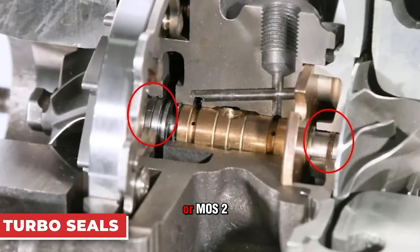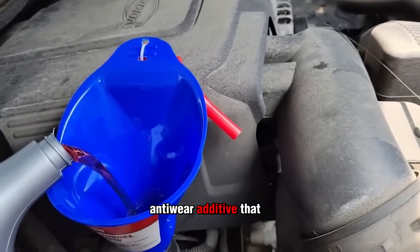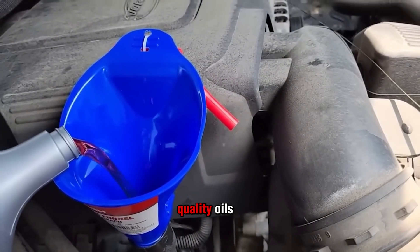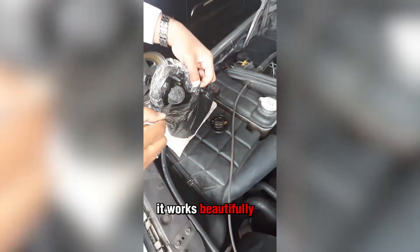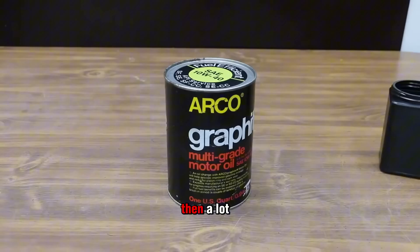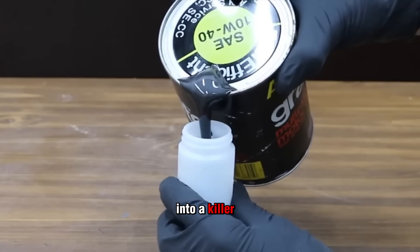Molybdenum disulfide, or MOS2, sounds like a lifesaver. It's a solid anti-wear additive that really does reduce friction when it's blended correctly into high quality oils. In the right dose from a trusted brand, it works beautifully. But here's where people wreck their engines — they think if a little is good, then a lot must be better. And that mistake turns MOS2 from a protector into a killer.